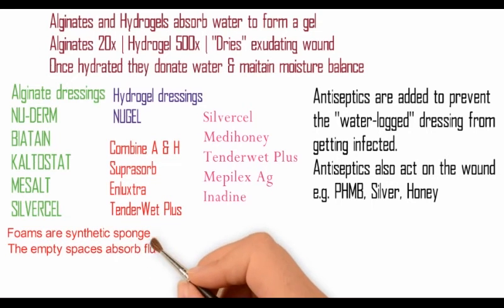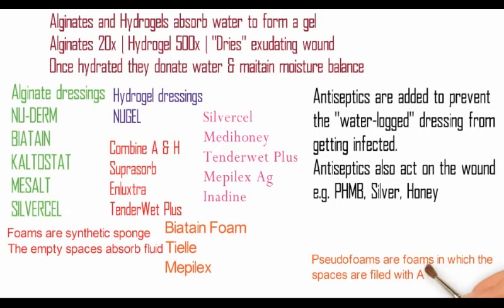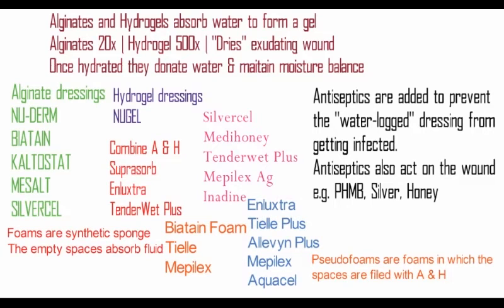Foams are synthetic sponges in which the empty spaces absorb fluid. These are foam dressings. Soda foams are foams in which the spaces are filled with a combination of alginates and hydrogels — for example, these.